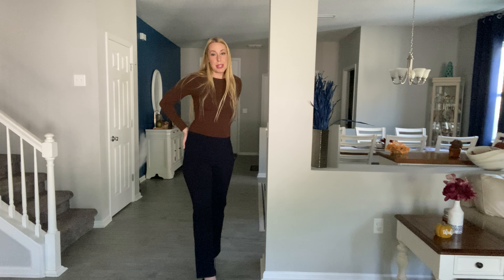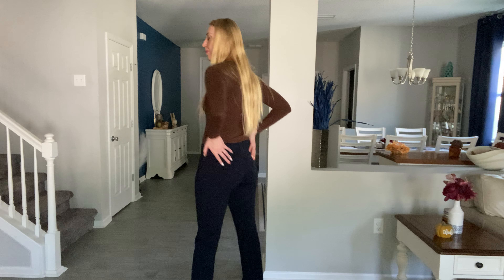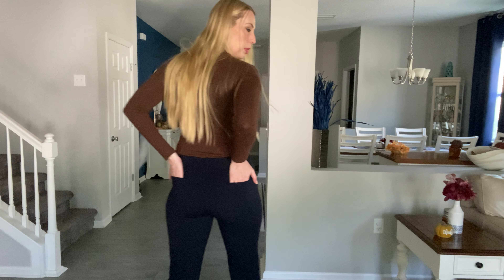They come just almost to the floor, just at my ankle when I'm not wearing heels. I'm 5'10, so that kind of gives you an idea of their fit. I'm wearing them right above my hip line. I got them in my regular size and they fit right.